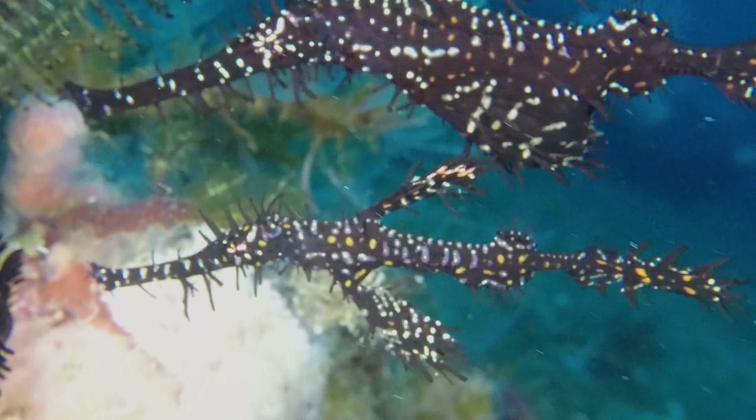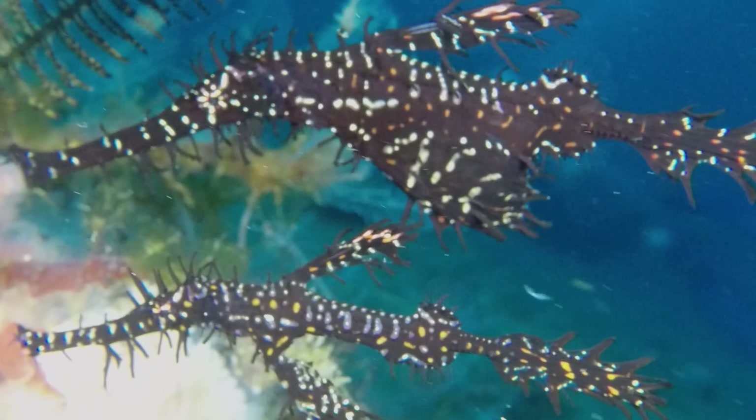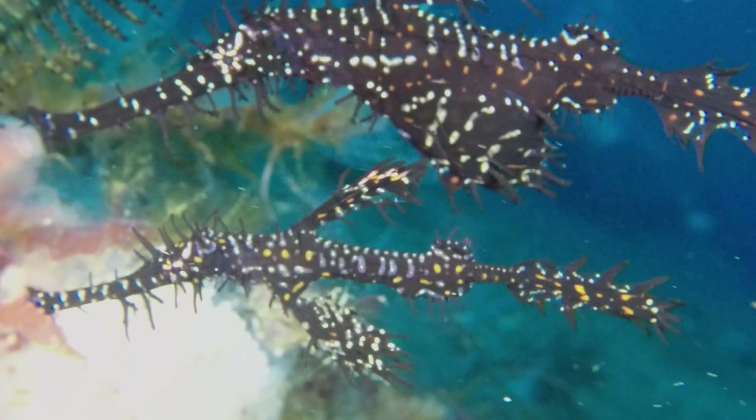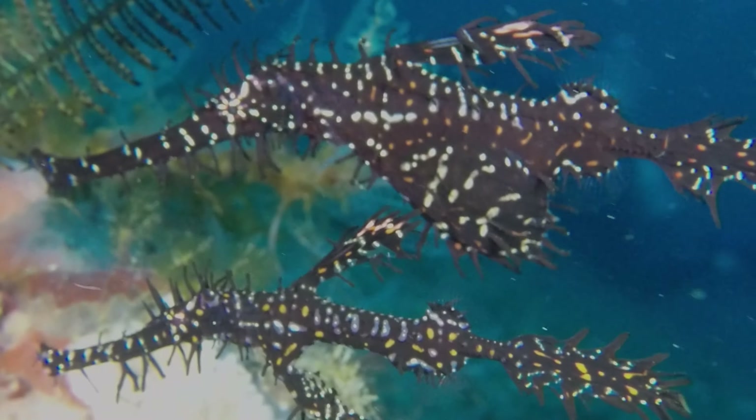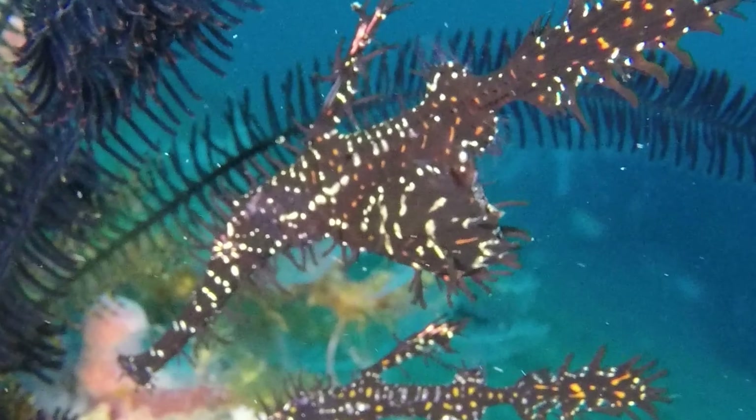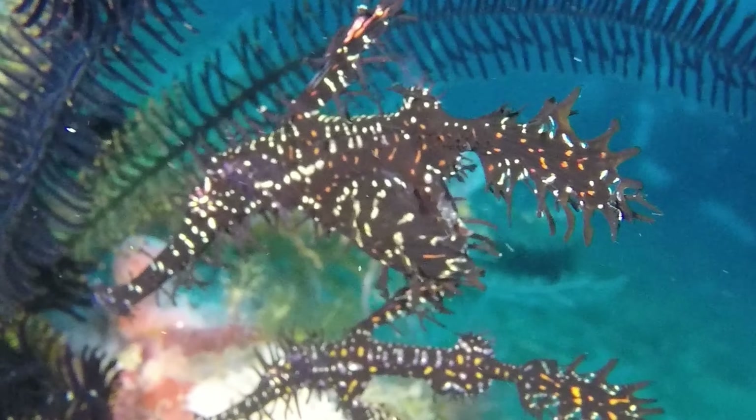Adults are often found in mated pairs. The male at the bottom is smaller than his mate, with a slender body and fins. Unlike their Seahorse and Pipefish cousins, where the males brood the eggs, in the case of Ghost Pipefish, the females are the ones responsible for egg brooding.